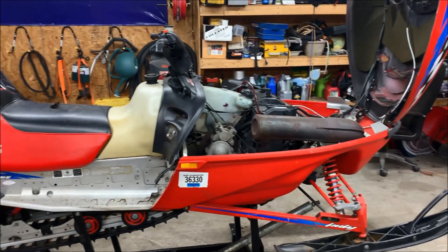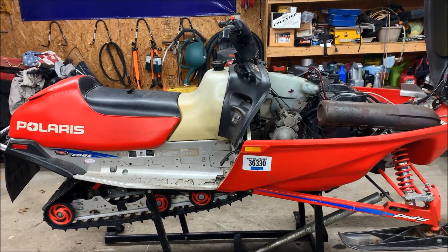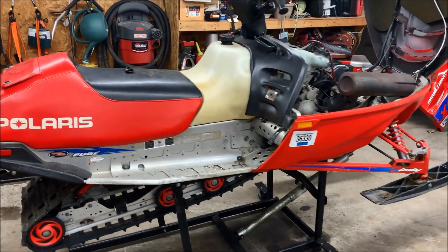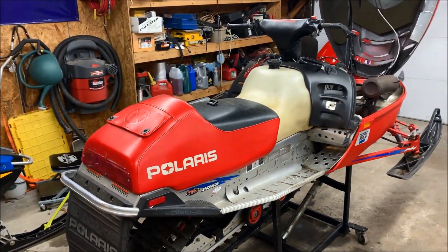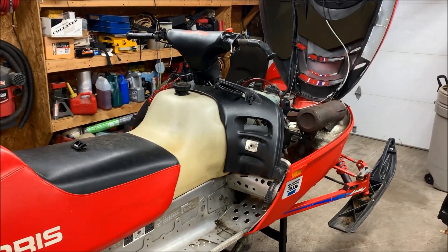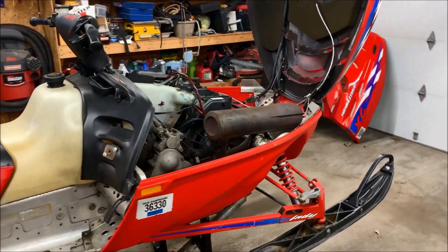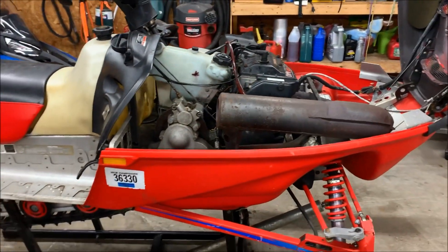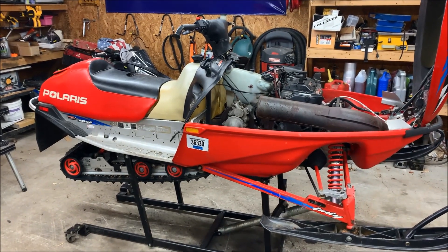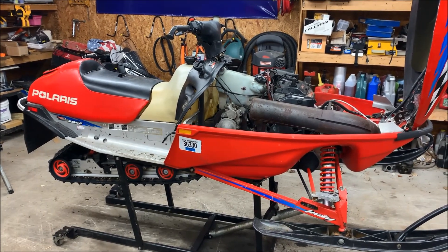Unfortunately, what we've decided to do is part this sled out, going the same route as the Indy 500. There's really not much we can do. It's kind of a shame because this sled is unique in its features and only has 2,000 miles on it, but if you can't get parts and you still don't address the underlying issue, it's a waste of money and not a good investment. If you have any questions, comments, or concerns, leave them in the comments and I'll get back to you as soon as I can. As always, thanks for watching and have a great day!